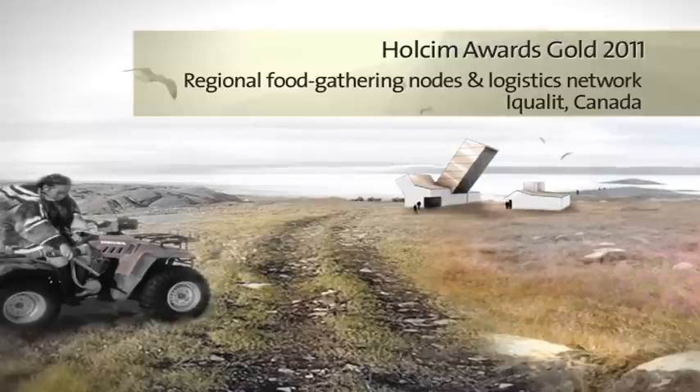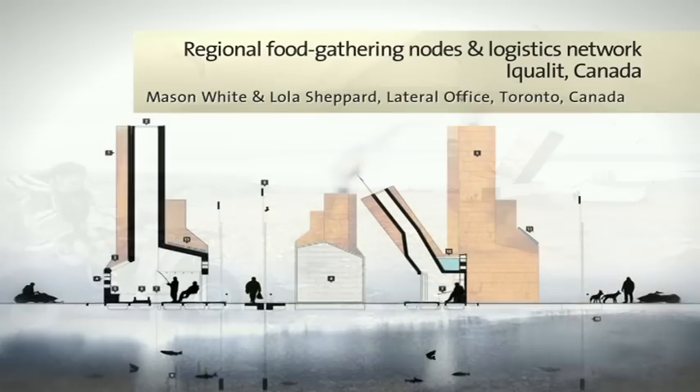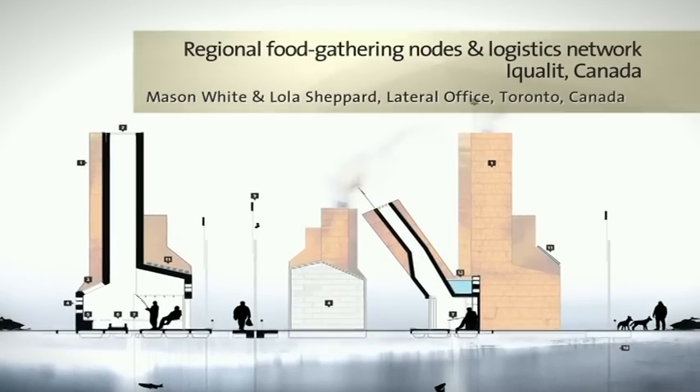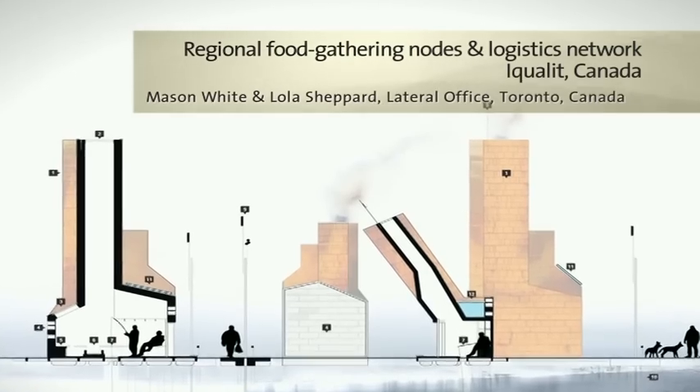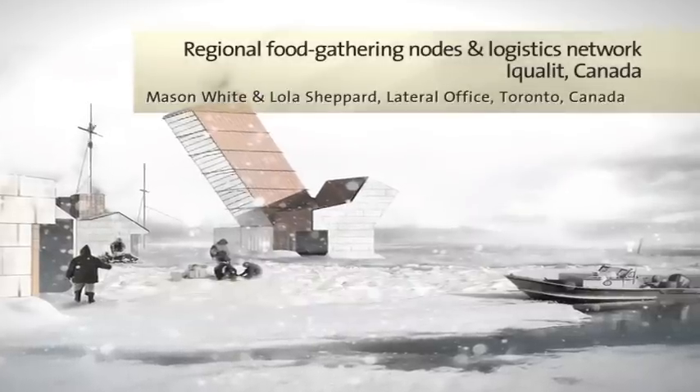The Arctic Food Network is a model to overcome the dependence of the Inuit people on expensive imported food products. The project intends to secure mobility between the scattered communities, enable the distribution of local foods, support traditional hunting, and establish an independent economy.